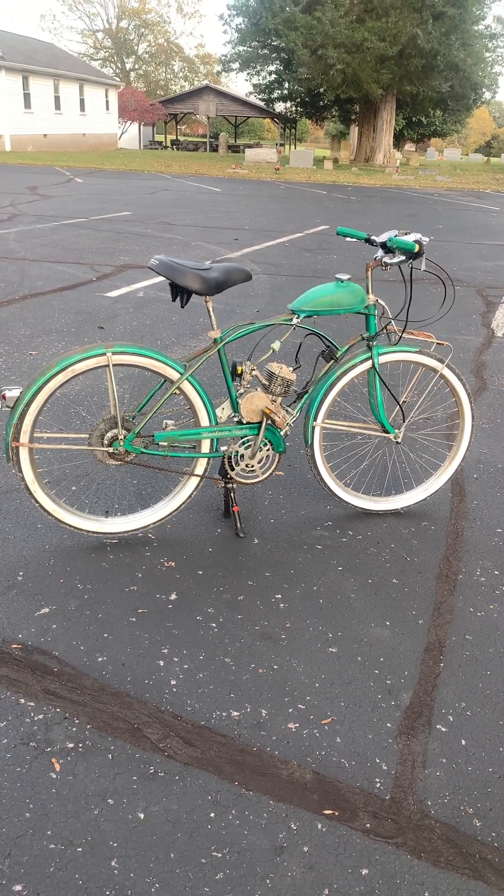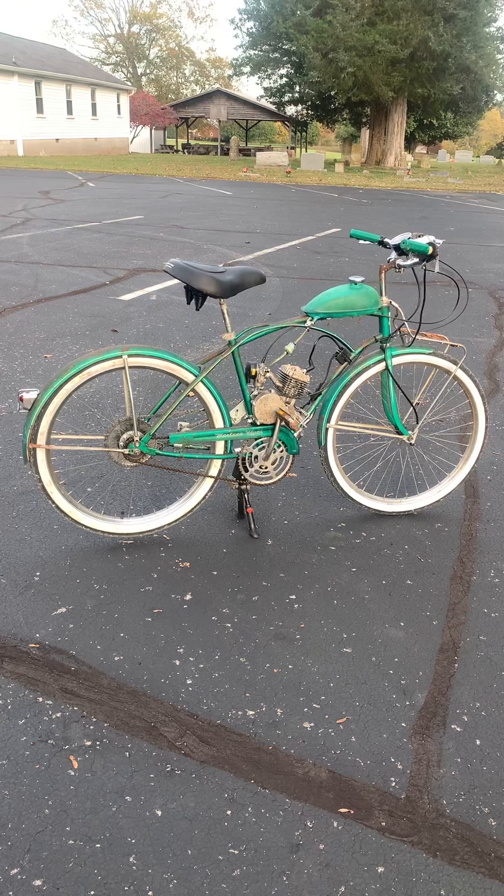Hi everybody. I want to share with you our wonderful new creation, this wonderful Western Flyer bicycle.